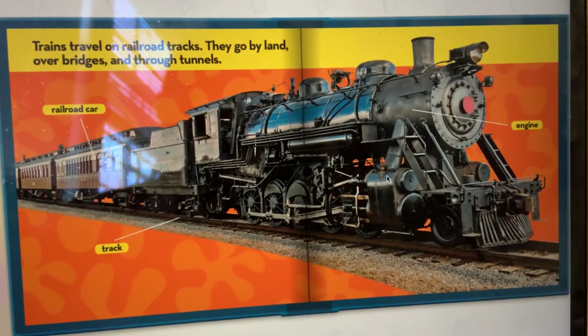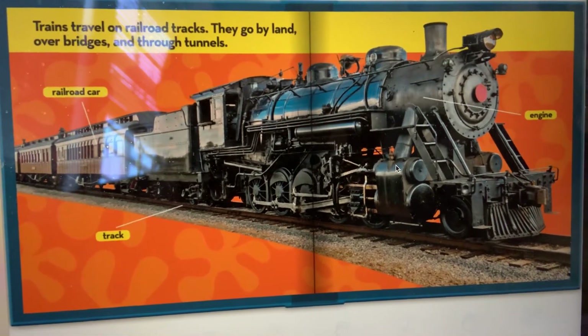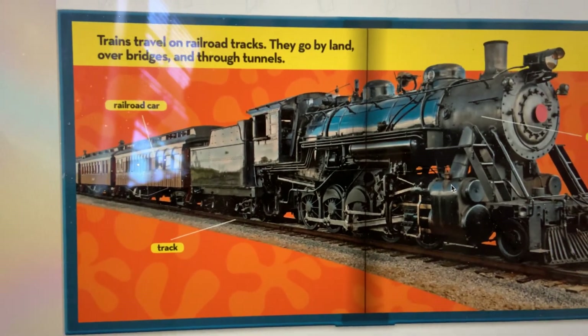Trains travel on railroad tracks. They go by land, over bridges, and through tunnels. This is called an engine. This is a railroad car. And the thing they're traveling on on the ground is the track.